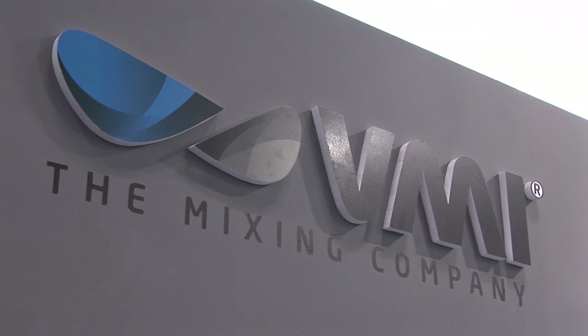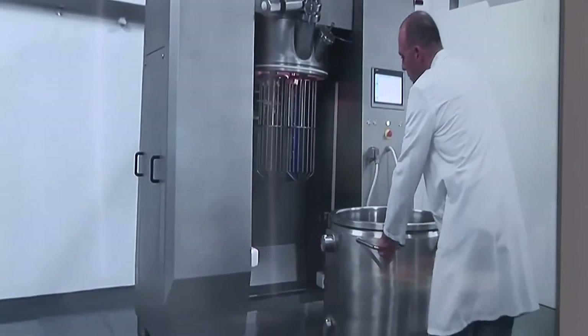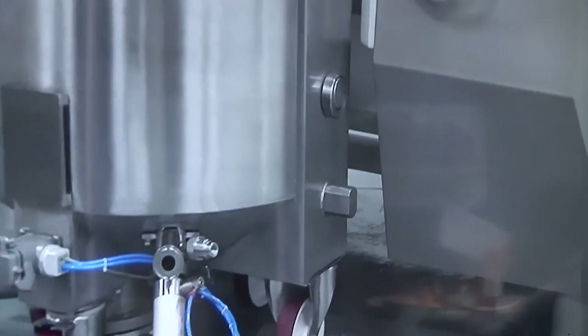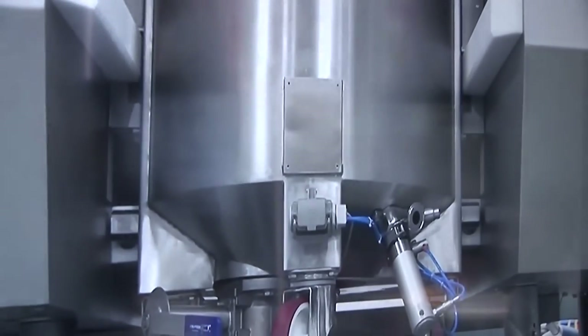VMI is the mixer specialist, providing dough mixing solutions for the bakery industry. For VMI it could be a very universal mixer which can adapt to solutions in the Vietnam market. We can work together with Terramar for total solutions with other suppliers for the bakery industry, and Terramar can provide after-sales service, together with our office in Malaysia, to give better support to our customers.